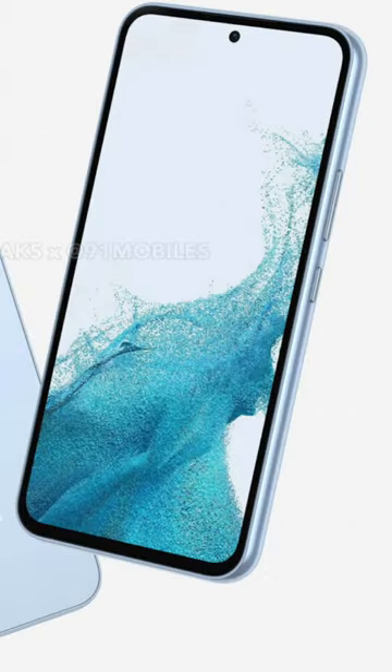Display size 6.6 inches with Full HD resolution, 90Hz refresh rate, Super AMOLED. The phone is IP67 dust and water resistant. The screen is coated with Gorilla Glass 5.